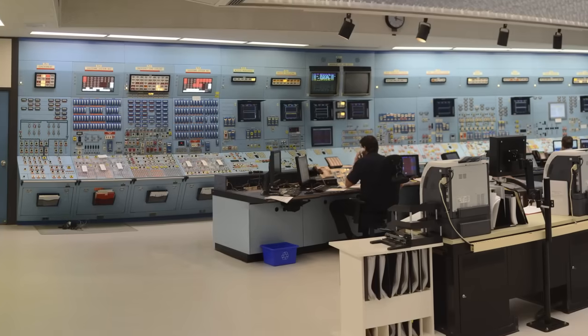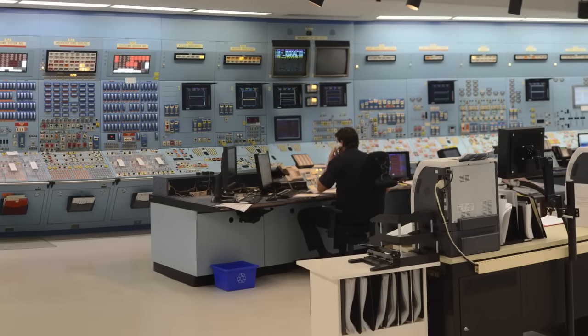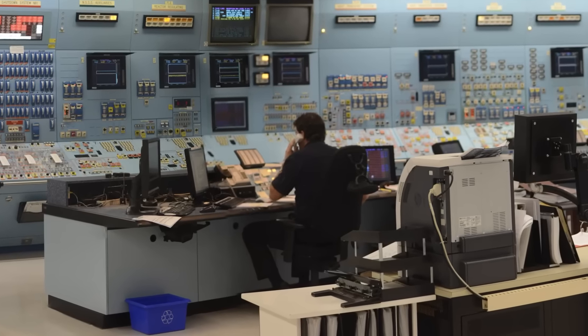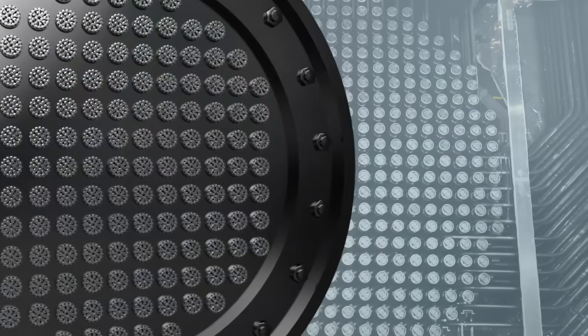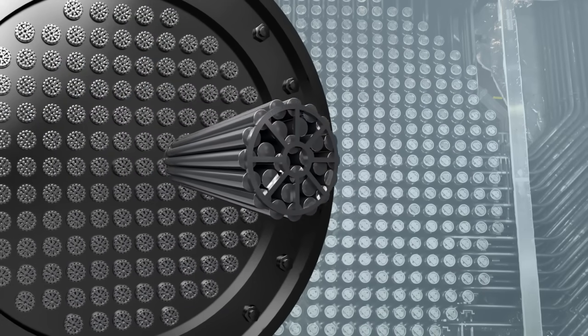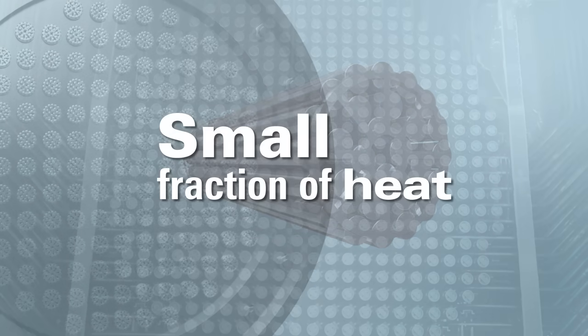Once a CANDU reactor is shut down, it will stay this way until restarted by the operators in the control room. There is absolutely no possibility of the reactor accidentally restarting on its own after it's shut down — the reactor must be manually restarted. Following shutdown, the amount of energy produced by the reactor decreases rapidly. The nuclear fuel will, however, continue to produce some heat and must be cooled. That heat, called decay heat, represents a small fraction of the heat produced during normal operation.